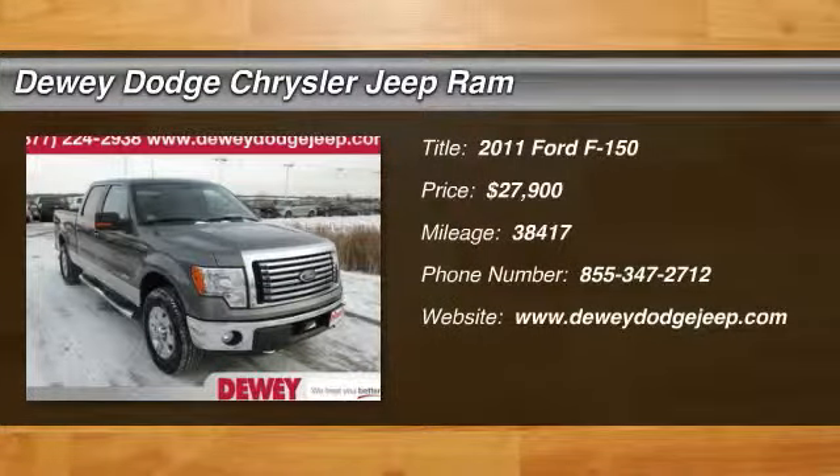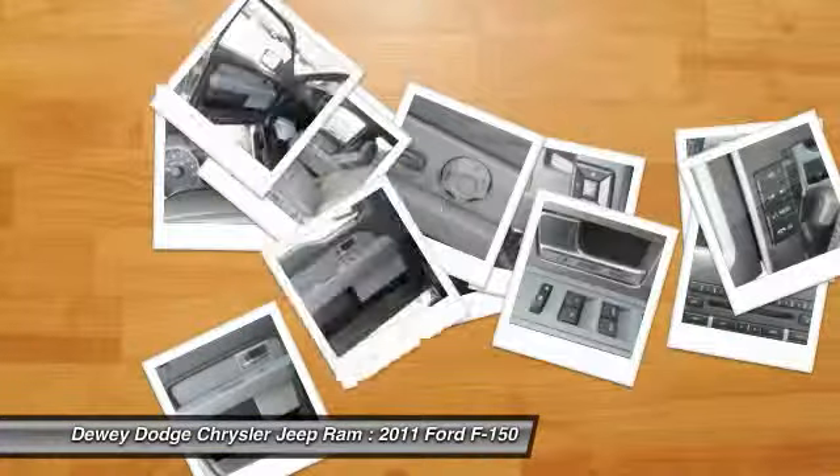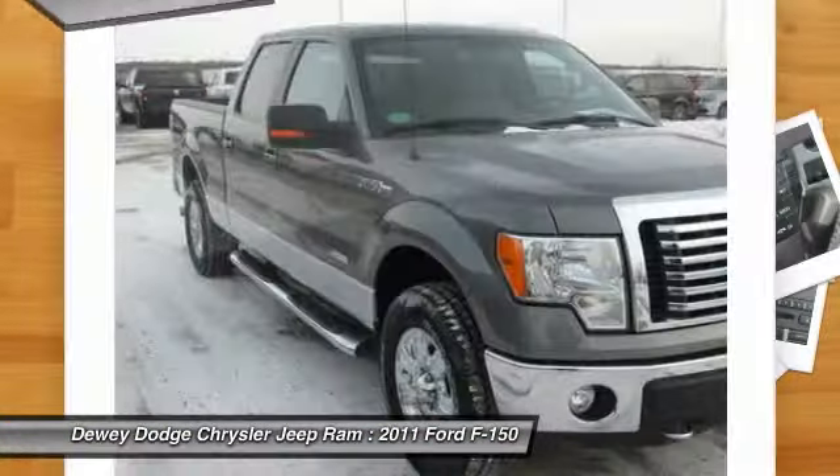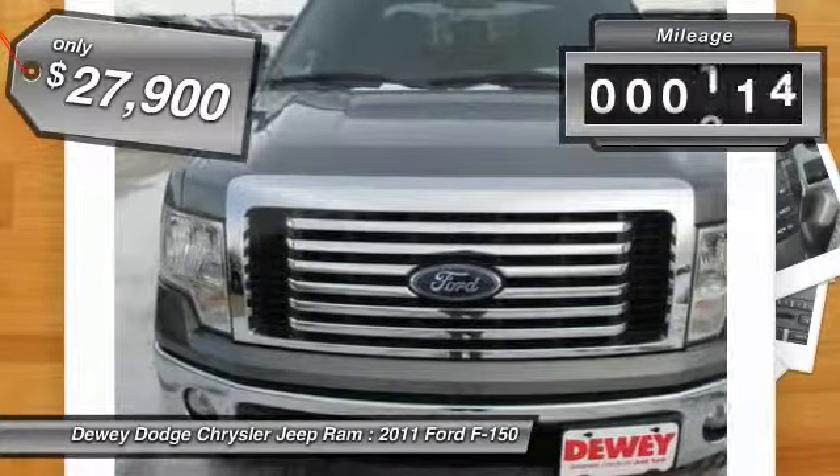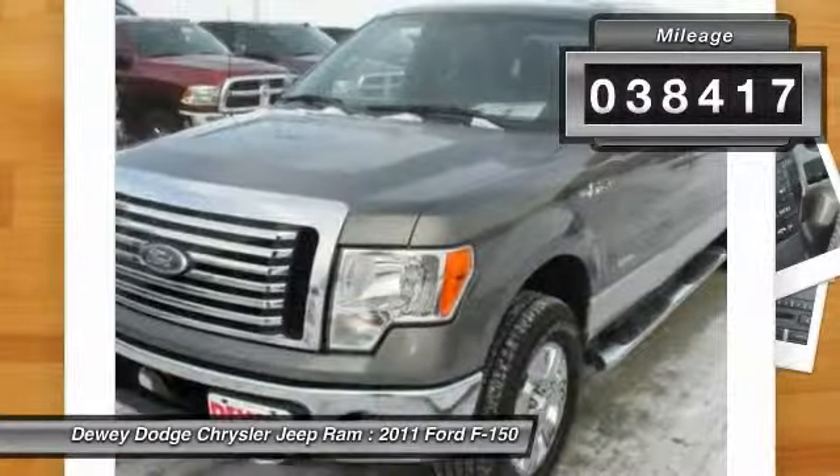The 2011 F-150. A Ford F-150 knows how to handle any situation. It's built to follow orders, no whining, and is priced below $30,000. This vehicle has less than 40,000 miles.